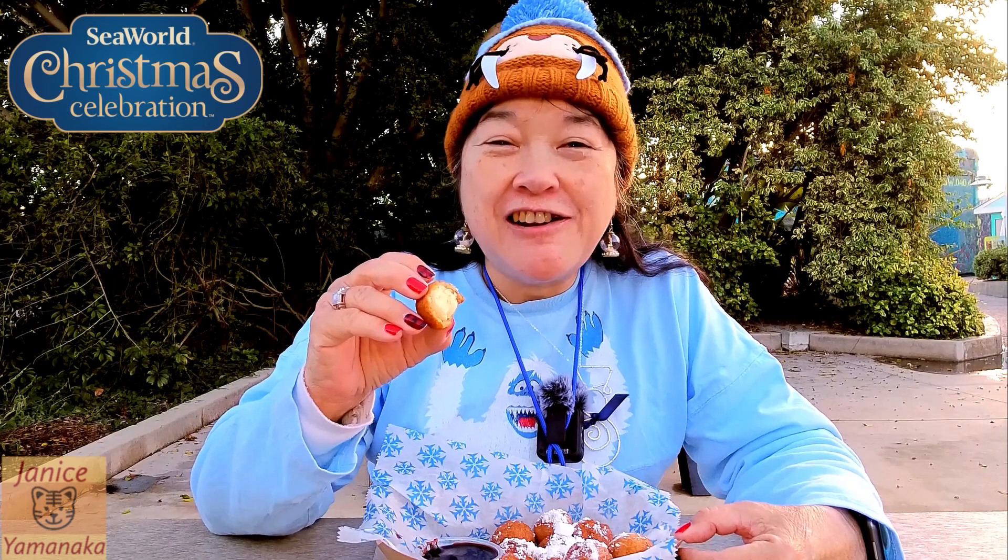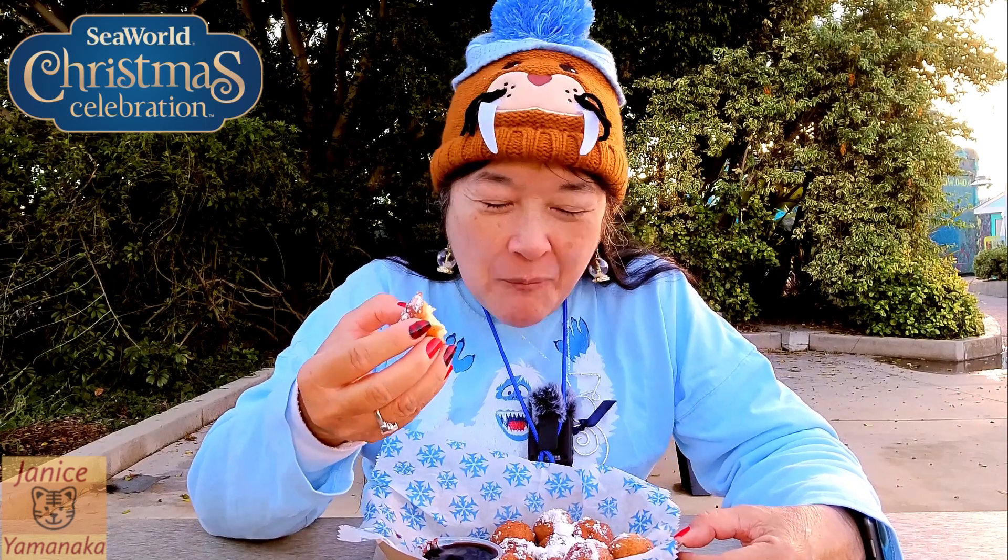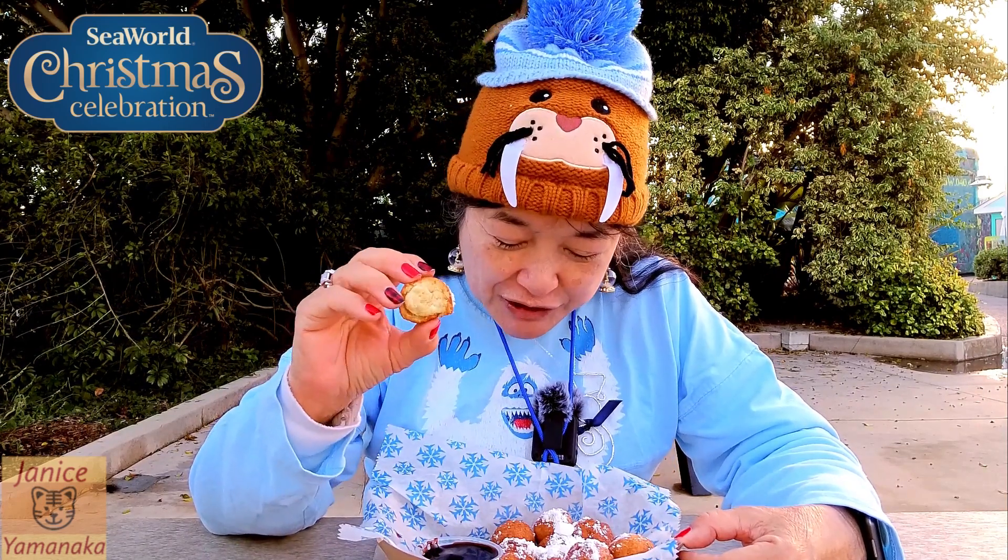Yeah, so these are better than I thought they were going to be, and they do give you a dozen of them.